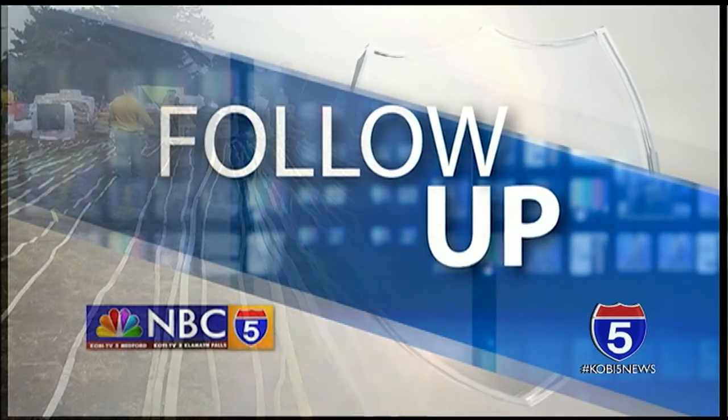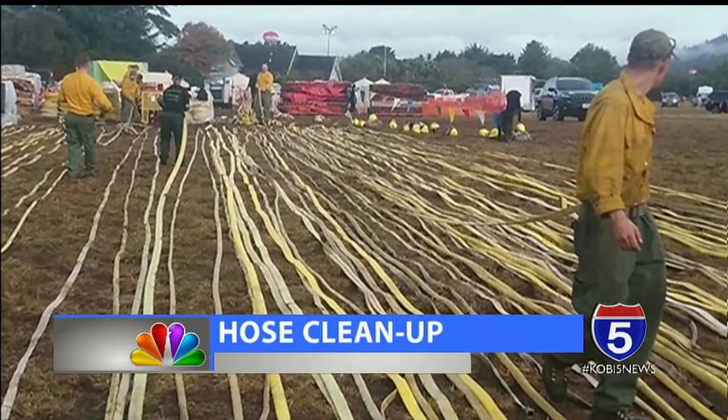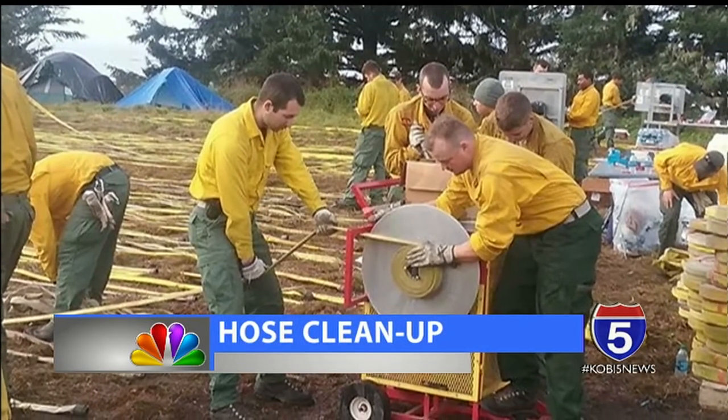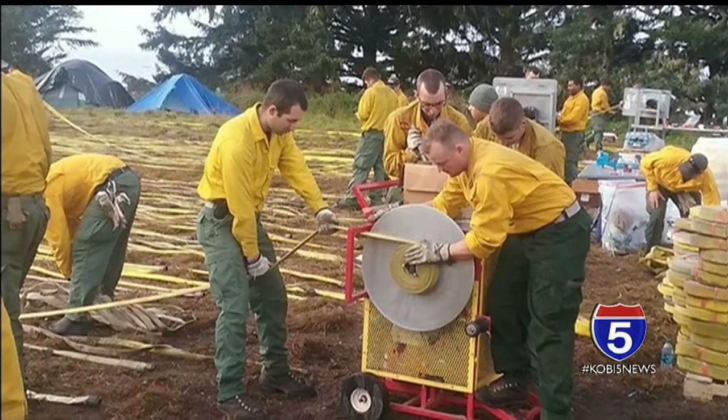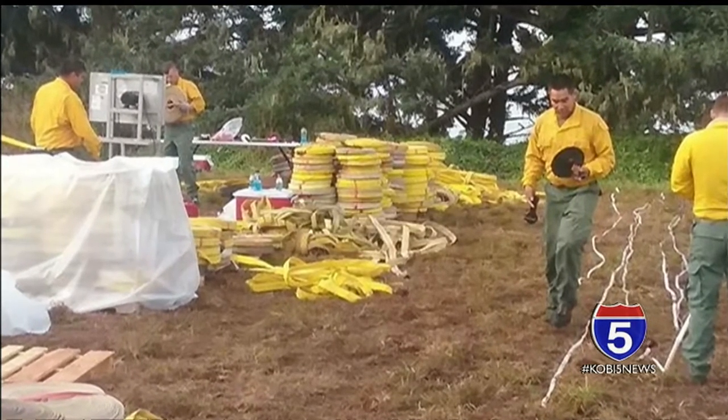Following up tonight as wildfire season winds down, crews are hard at work retrieving miles and miles of fire hose. Many of the lines are rolled up and used for the next call, but some hoses are too damaged for use. Tonight, only on NBC5 News, we're taking you inside a local non-profit that is putting fire hose like that to good use.